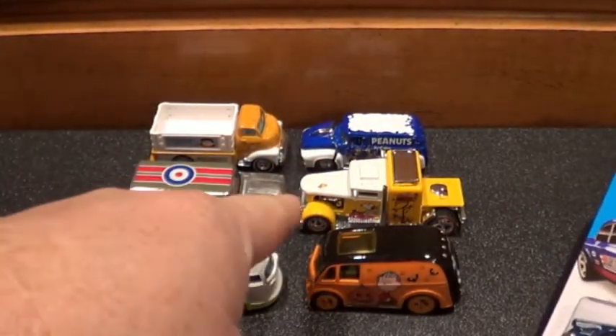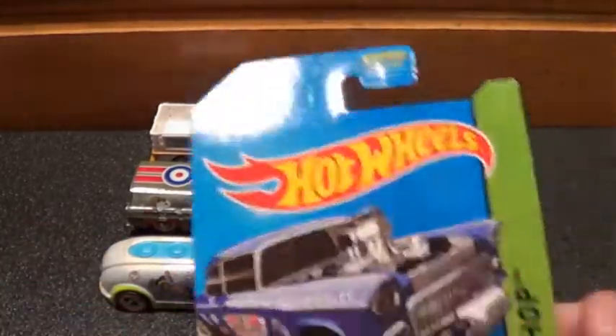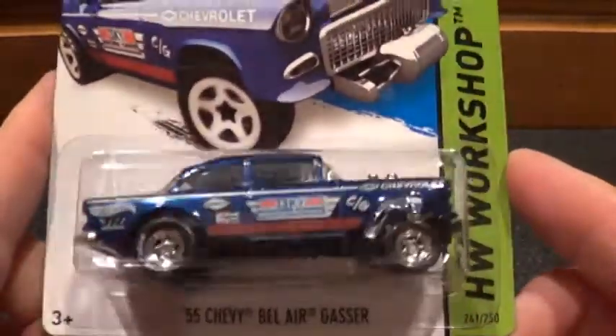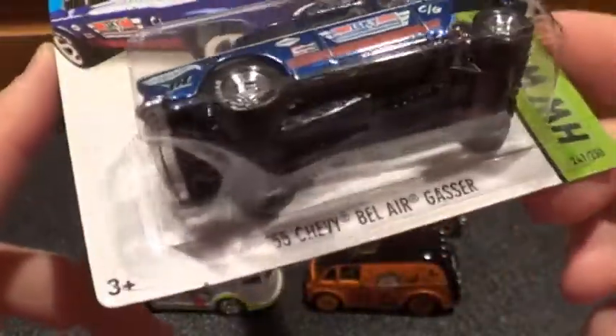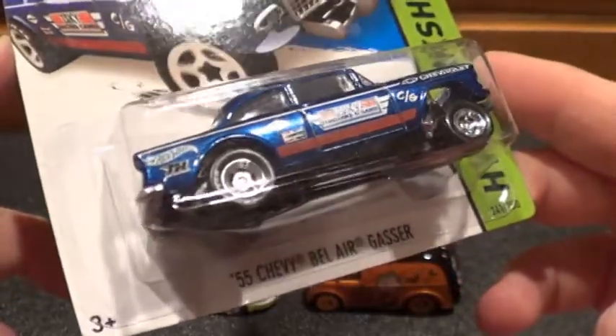Hey hey hey! Last video you saw was the Y case pop culture Snoopy, and this time — this video — I've been waiting for this sucker forever. I did not find these at the Dollar Generals like everybody else was finding.